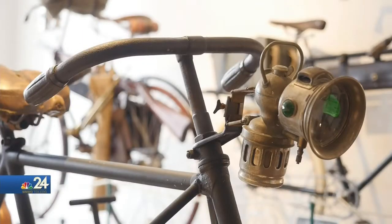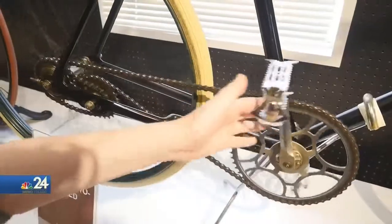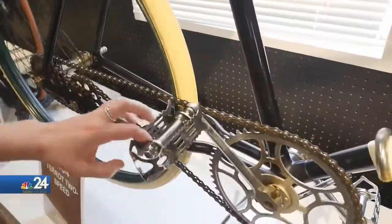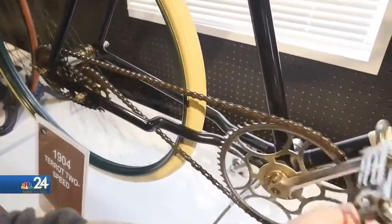Covering every design and technique the bicycle has ever seen. So when you pedal forward, you're traveling in your lower gear. And when you want to switch, you'll just start pedaling backwards, and you can feel it shift into that higher gear.